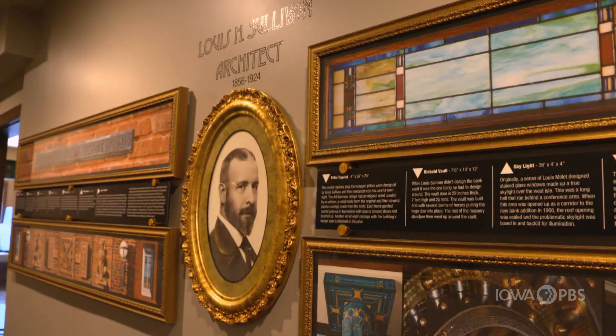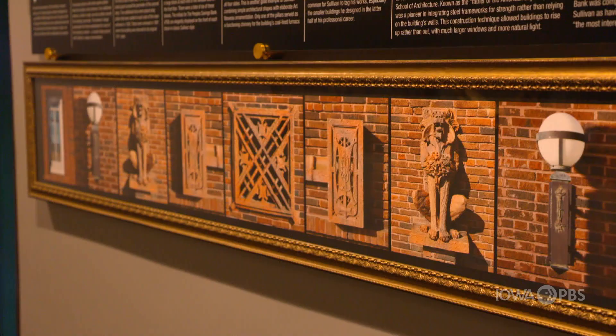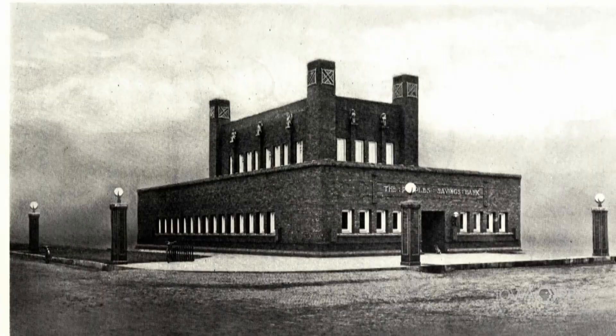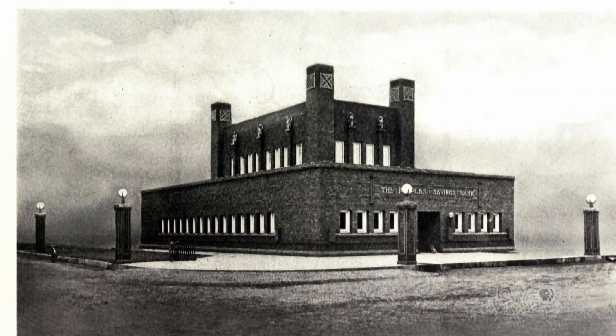They reached out to Louis Sullivan to build a bank building for them using his typical style. Louis Sullivan was better known as the father of the American skyscraper with pioneering work to integrate steel frameworks. After his heyday as the designer of towering structures, Sullivan adapted his form follows function mantra to structures like the People's Savings Bank in Cedar Rapids.